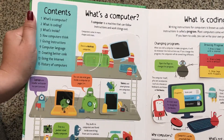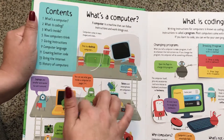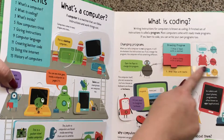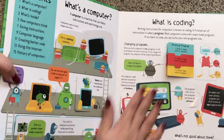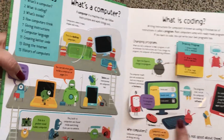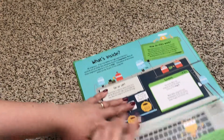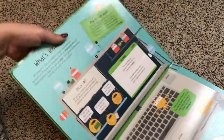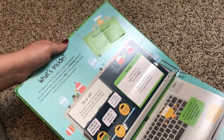Here's the table of contents. It goes from the very beginning about what's a computer and what is coding. Some of the flaps are itty bitty teeny tiny, but it's a great way to get your child literally hands-on into this topic — a topic that may be a little dense to teach and to learn, but if you get them this book they will just eat it right up.